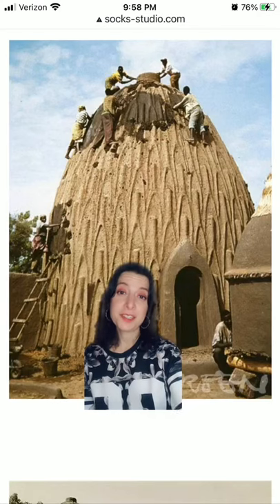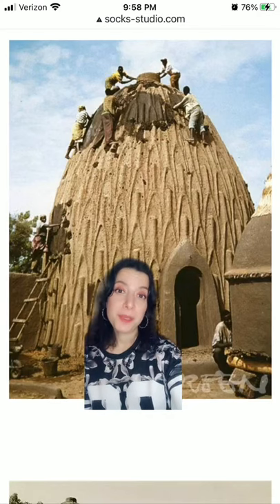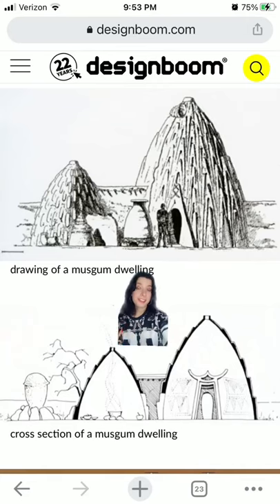help with drainage and with scaling the buildings. They're made of sun-dried clay mud, built using a coil technique, with the thickness of the walls thinning towards the top, which adds stability to the structure.